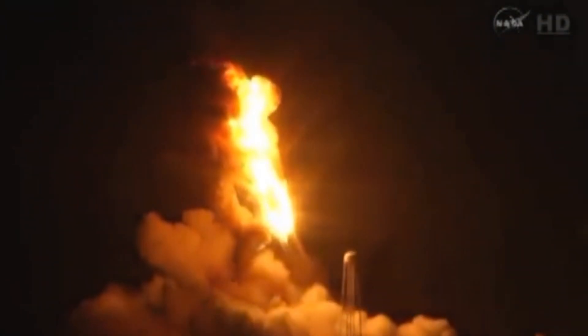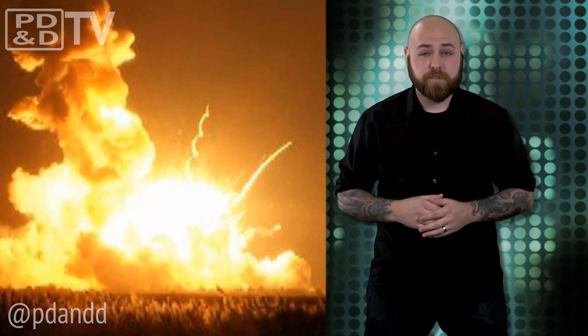This was a resupply mission for the International Space Station, so nobody was aboard the exploding spacecraft, but it was a pretty spectacular sight. This rocket was from a private company, Orbital Sciences.